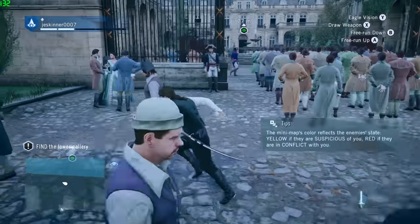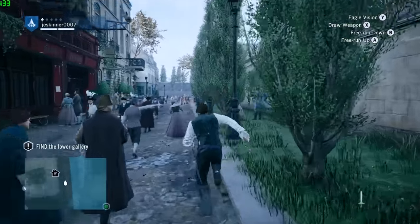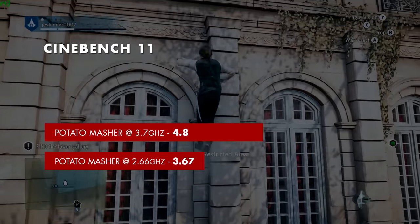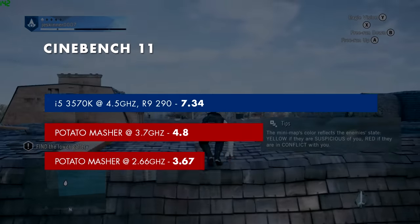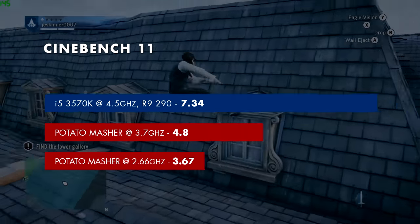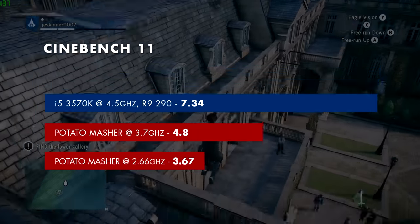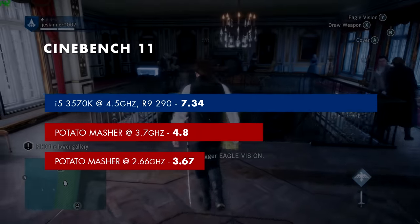To measure raw CPU overclocking gains, I used Cinebench 11 in multi-threaded mode. The Potato Masher at stock scored 3.67, overclocked to 3.7 GHz it scored 4.8, and my computer scored 7.34. This confirms the i5-750 is a couple generations behind the 3570K in rendering power, but for gaming this shouldn't matter much — my 3570K is still very capable and has yet to meet a game that really pushed it hard.